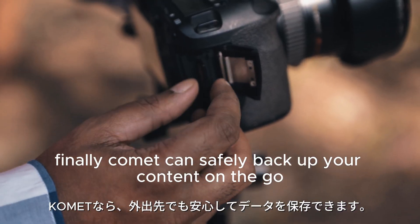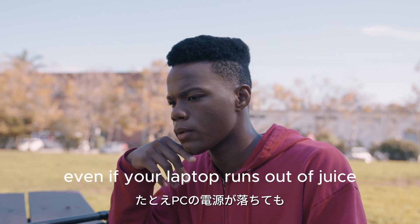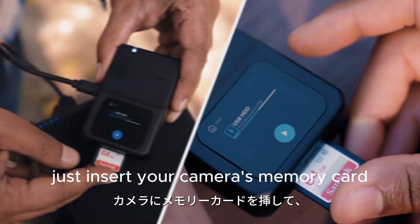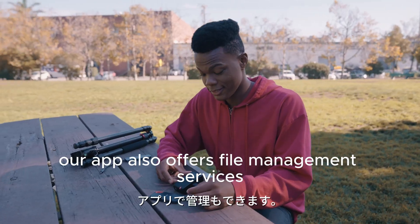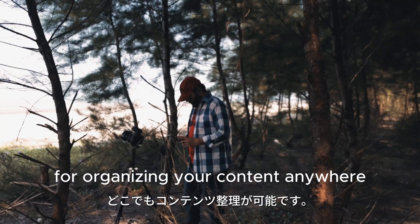Finally, Comet can safely back up your content on the go, to keep your workflow running even if your laptop runs out of juice. Just insert your camera's memory card and attach your portable hard drive to transfer files instantly. Our app also offers file management services for organizing your content anywhere.